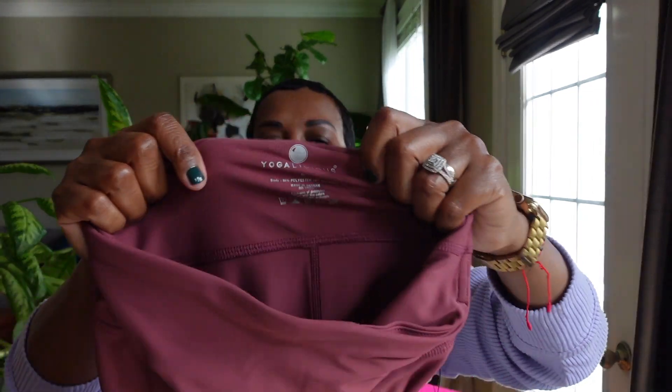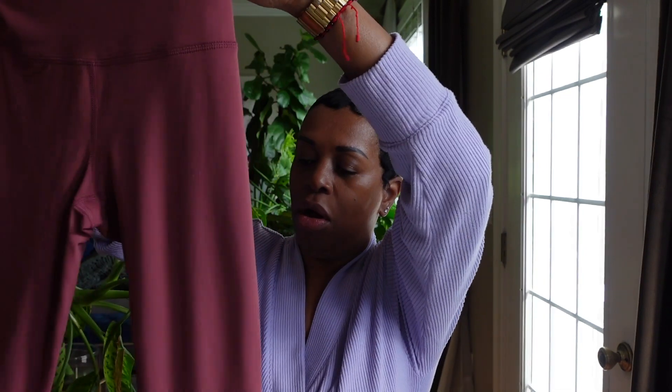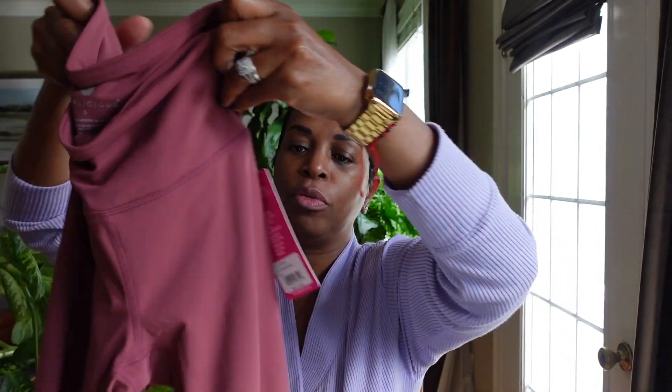The next item — I don't know where I picked these leggings up from, but they are by Yogalicious. I picked these up in a small. The tag says $78 — I know I didn't pay $78 for these. I can't remember where I picked them up. But these are super duper comfortable.